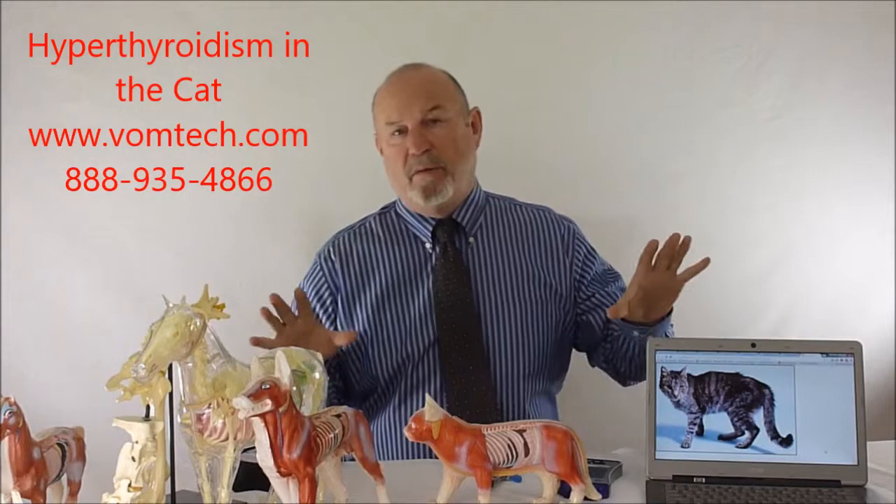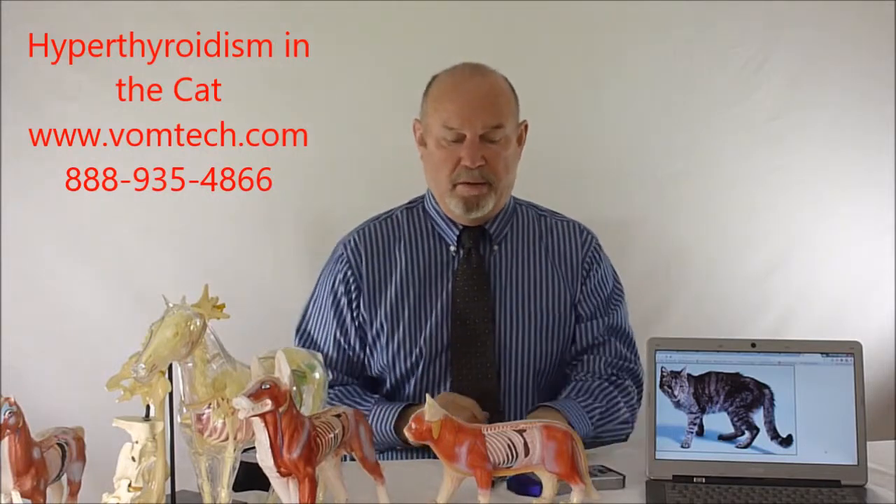Hello, I'm Dr. Inman. This is a miniature video on hyperthyroidism in kitty cats. We have a number of different therapies for all kinds of endocrine disease conditions — Addison's disease, Cushing's disease, diabetes mellitus, diabetes insipidus — and we treat these endocrine diseases, including hypothyroidism in the canine, relatively well with the combination of laser and BOM technology, mostly laser.